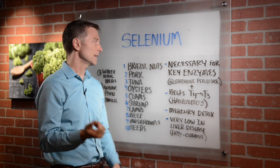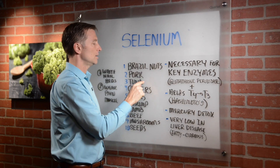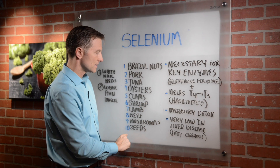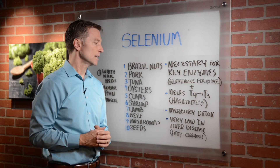So where do you get selenium? Brazil nuts are very, very high in selenium. Other sources include pork, tuna, oysters, clam, shrimp, lamb, beef — of course do grass-fed — mushrooms, and seeds. There are a lot of other foods as well, but Brazil nuts are particularly high in selenium.